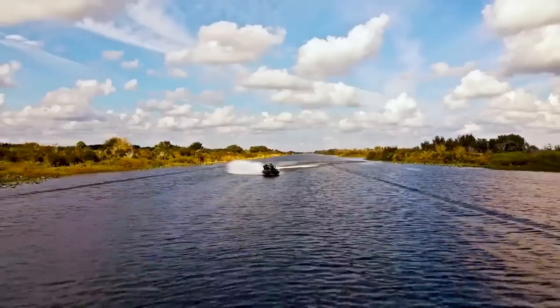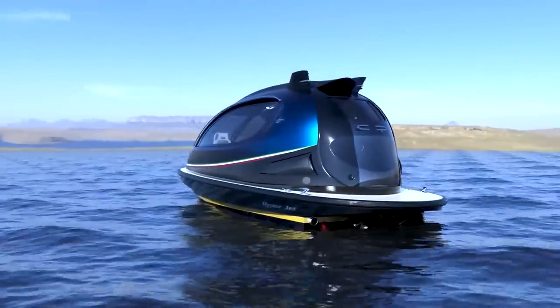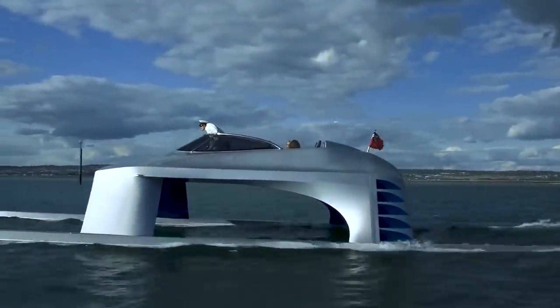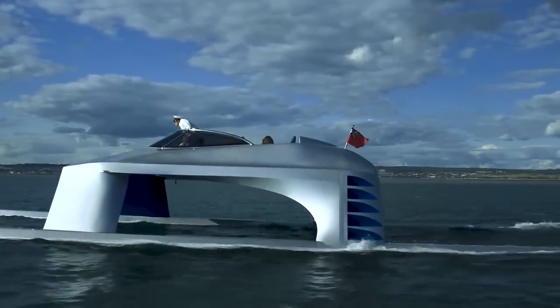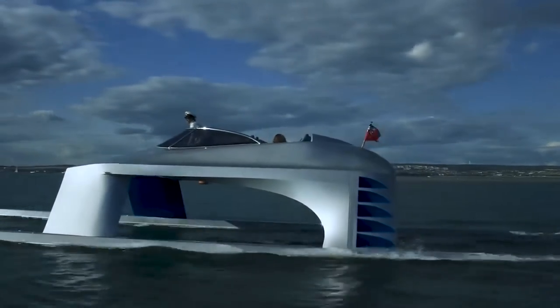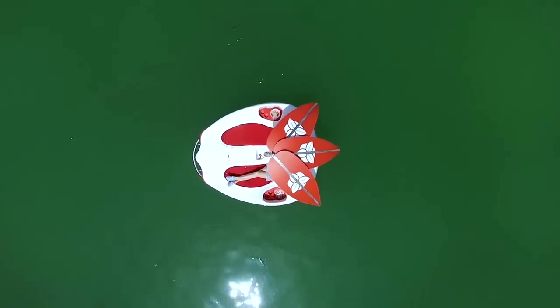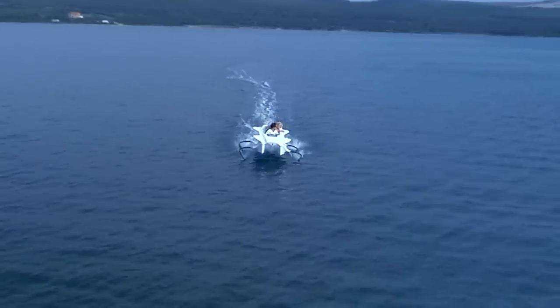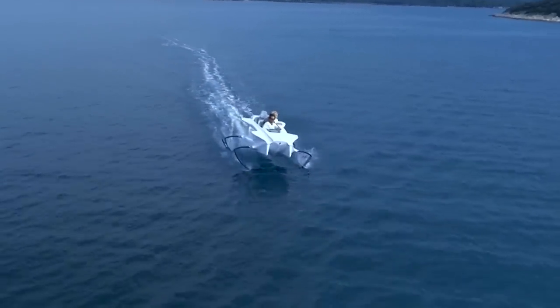Welcome to a captivating journey into the world of crazy water vehicles for the next level. Get ready to be amazed as we reveal the cutting-edge innovations and exhilarating adventures that await on the open waters. From compact luxury yachts to futuristic submersibles, these remarkable water vehicles will push the boundaries of what you thought was possible.